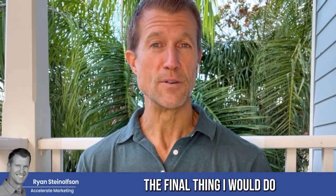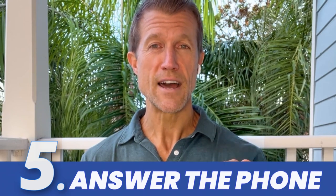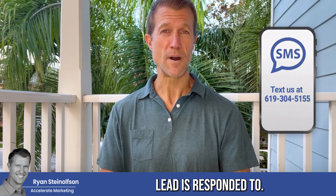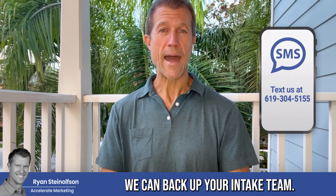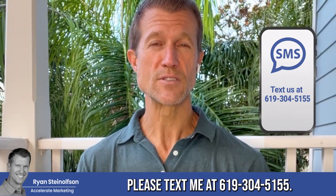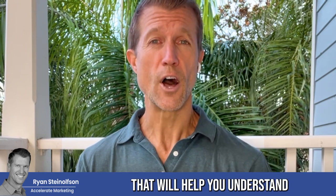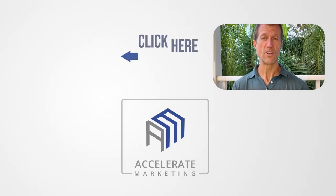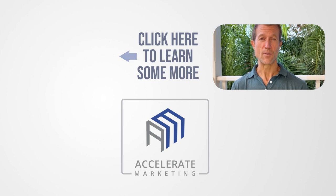The final thing I would do is make sure that your phone calls are answered every single time. Use artificial intelligence — we have a solution for you. We can make it so that every single voice call and every single message lead is responded to within seconds, and we can back up your intake team. Let us know if you have any questions — you can text me at 619-304-5155. We also have an amazing software to help you manage your Local Service Ads that will help you understand your response rate, so you know why you're doing good or not with your Google Local Service Ad page. Let me know if you've got any questions.